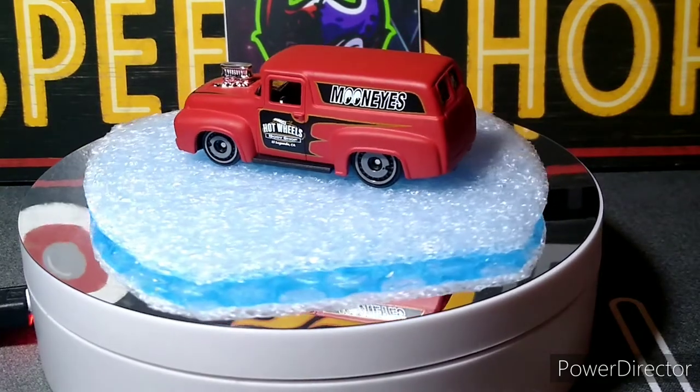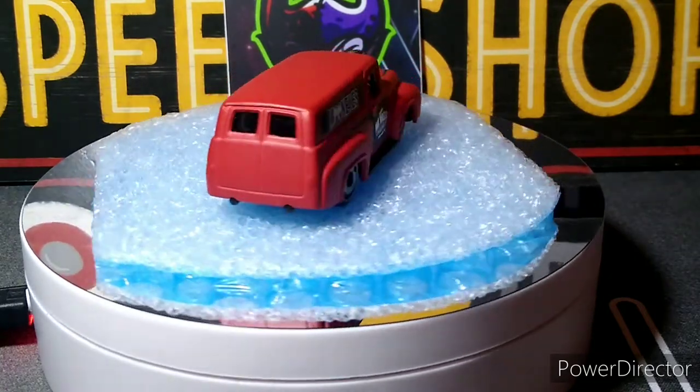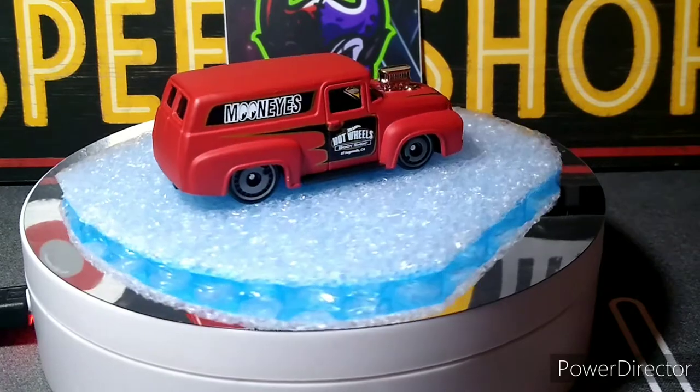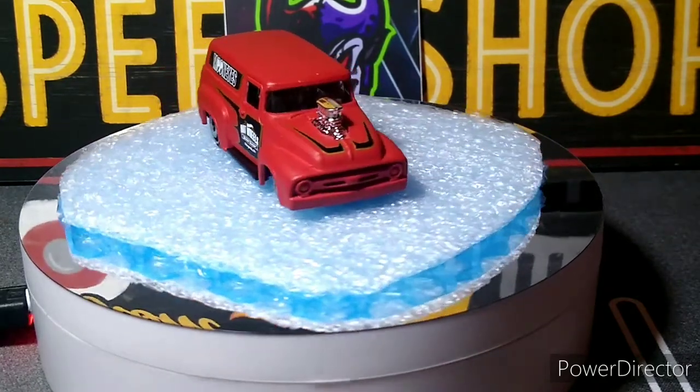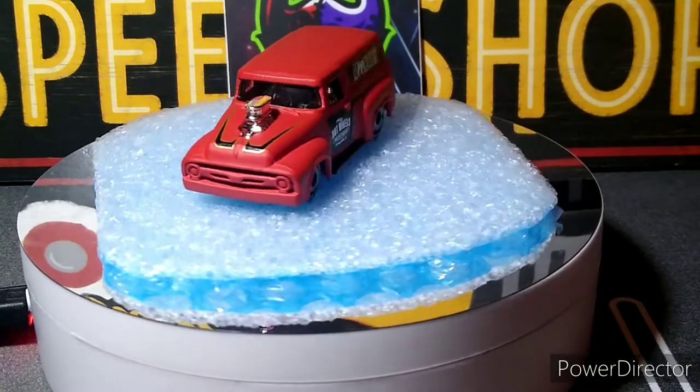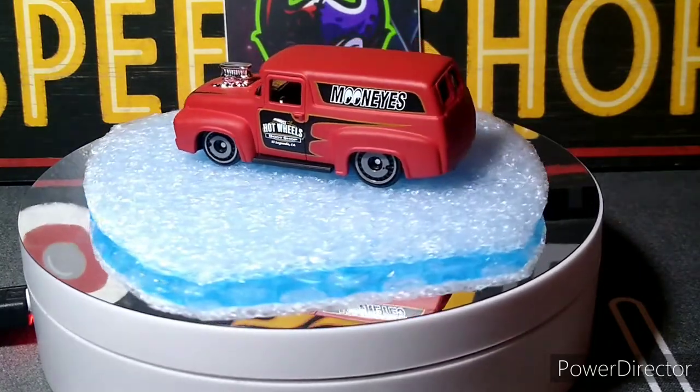What's up YouTube, CJD here from Chris's Junkyard Designs. I opened up a bunch of stuff that I got in today, so I figured I'd show you guys. I've got them all polished up and ready to show you, so there's some good stuff here to look at.